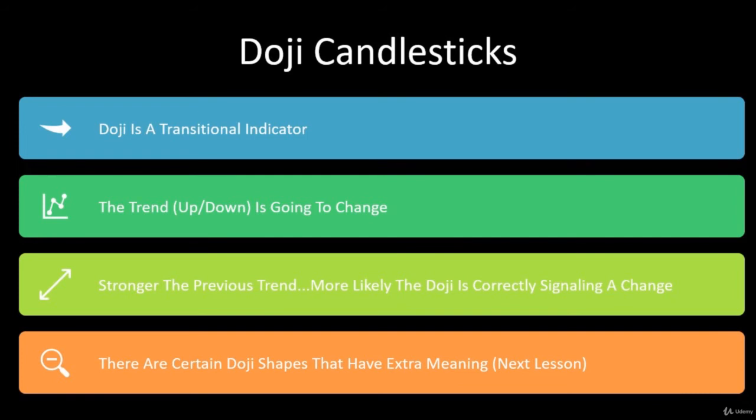In the next lesson, we're going to learn that there are certain doji shapes that have extra meaning. We know a doji is going to be a transitional indicator, the trend might change, and the stronger the trend, the better the chance it will change — but how that doji looks can provide even more meaning. That's coming up in the next lesson around doji candlesticks.